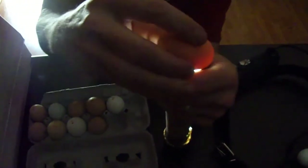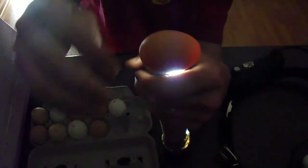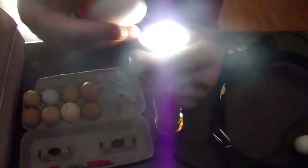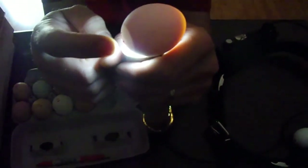I think I can see some veins in there. Dark-shelled eggs are tough. There's definitely something filling up two-thirds of this egg and I can see a couple of veins. Another white one — we got an air pocket there and I can see some veins. There's a dark spot, and at least half to two-thirds of that egg is filled up with something.